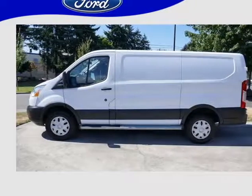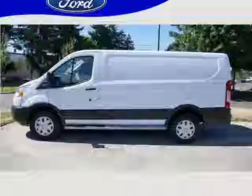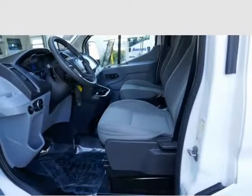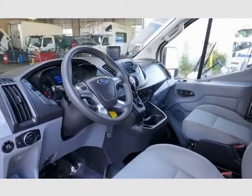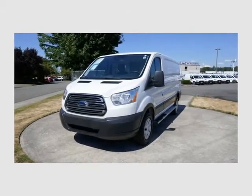This 2015 Ford Transit 250 is brought to you by Rob Knowles at Wayscarf Ford Auburn. Local trade, one owner, clean AutoCheck history report. Wayscarf Ford has been serving the Auburn and South King County communities since 1922.